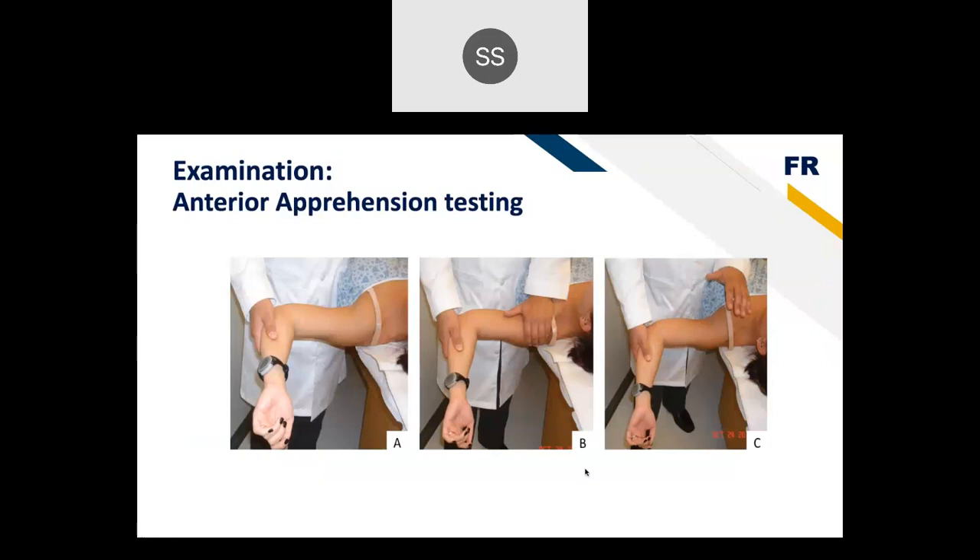For shoulder instability-specific testing, anterior apprehension testing is most frequently used. The patient lies supine, the arm is brought into abduction and external rotation, and they'll feel apprehensive — like their shoulder is going to pop out. Be careful not to dislocate the shoulder, especially in an acute phase, so avoid this in an ER setting. The relocation test follows: applying a posterior force relieves apprehension, and removing that force brings it back. For posterior instability, Kim testing and posterior jerk testing apply an axial load across the arm, bringing it into adduction to feel a clunk. Posterior instability is more of a chronic overuse pattern, different from anterior instability.